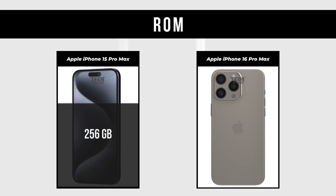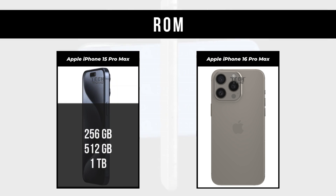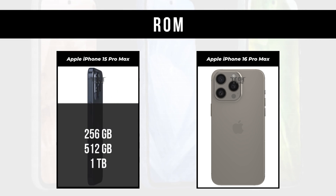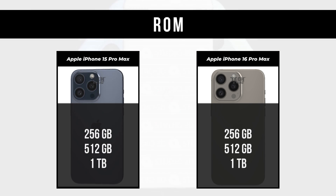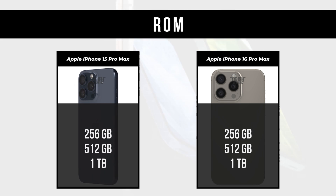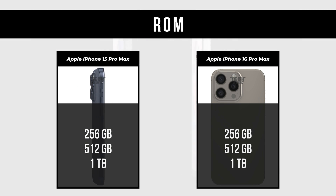ROM: Apple iPhone 15 Pro Max comes in 256GB, 512GB, and 1TB. Apple iPhone 16 Pro Max also comes in 256GB, 512GB, and 1TB.